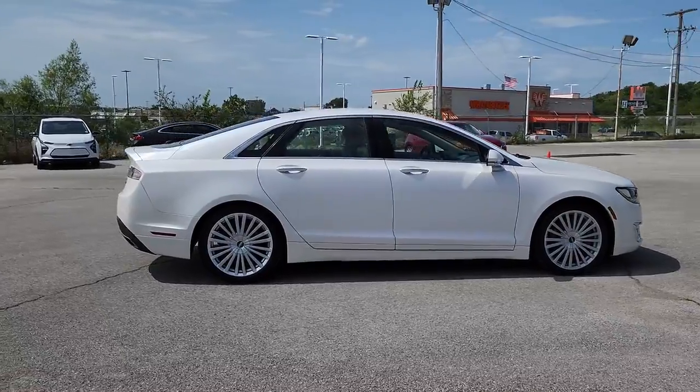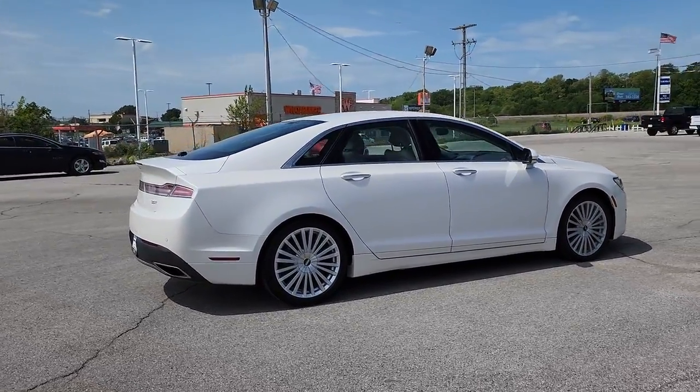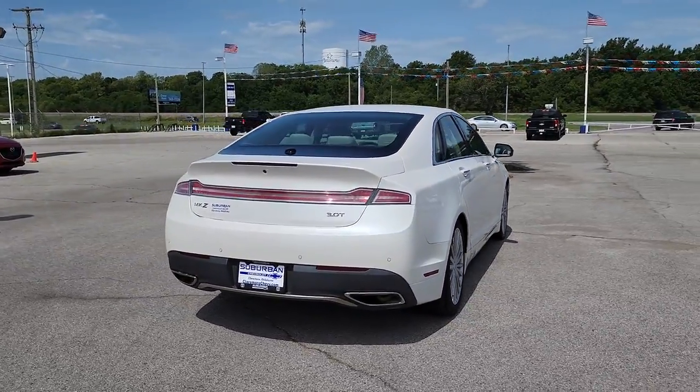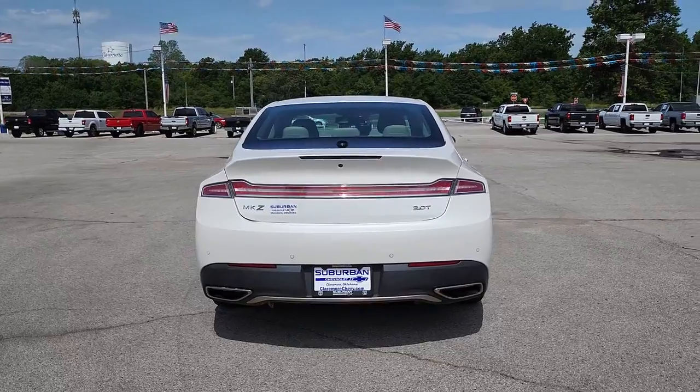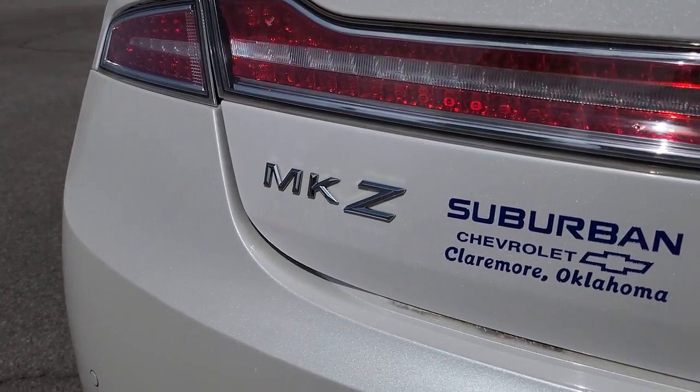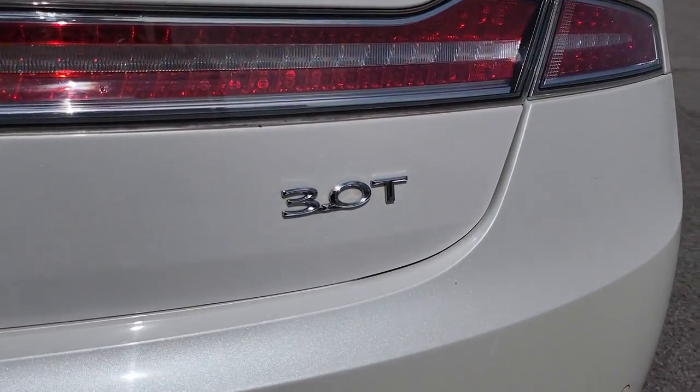This sleek MKZ is the antidote to today's hectic world. With quietly powerful performance, touchscreen infotainment, standard driver assist features, a lush interior, and impeccably tasteful styling, this four-door luxury sedan delivers the calm you crave.